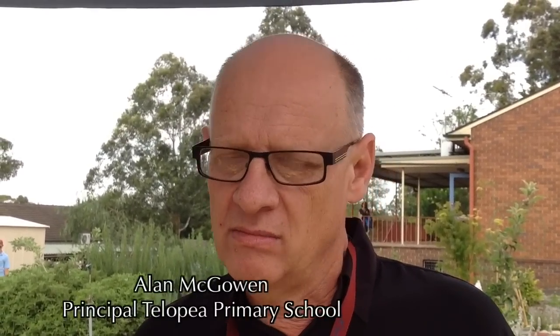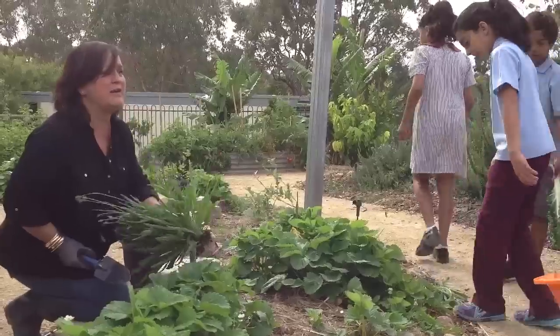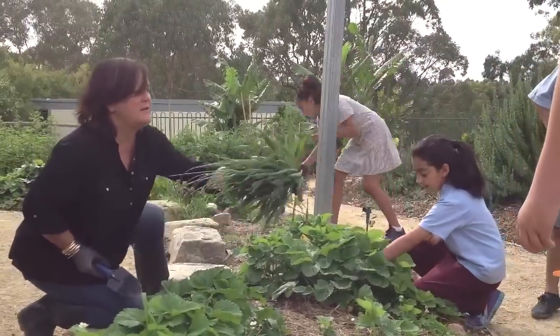The gardens are a multi-benefit to the school. Academically, it's linked to programs. Socially, it provides a venue for kids to work together collaboratively in teams. And then in terms of lifestyle, it gives them an understanding of where their food comes from and also gives them a little bit of food security.